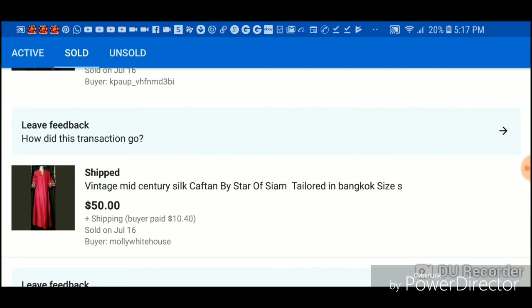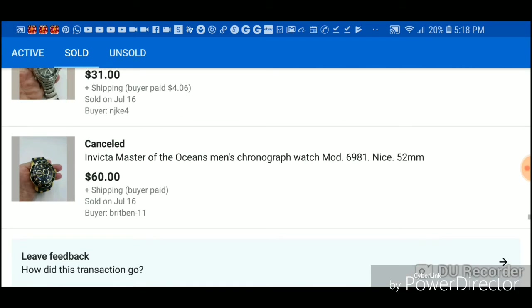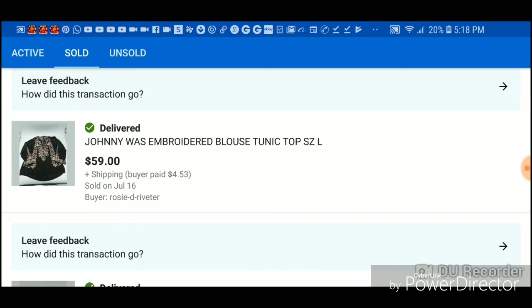This I paid $4 for — it went to England and I made $60. This I paid $4 for and made $45. This was in a random jar so I made $30. This person never paid for the watch so I still have it. This watch was in a random jar as well — I made $40 off that.